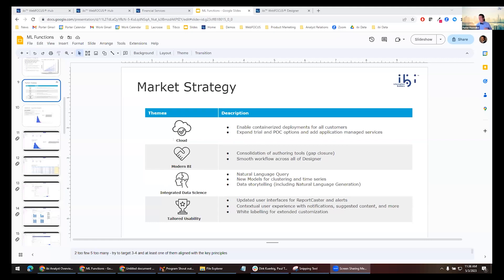We introduced the container edition of WebFOCUS, we introduced multi-tenancy, auto scaling — you can deploy WebFOCUS to the cloud instantly. Really nice capabilities there. What we've been hard at work on is a balance between customer requests and our market research, thinking about what is the future of data and analytics, what our customers are going to need that we're not providing now.